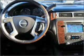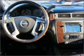Brake safely with the anti-lock braking system. Heated seats make cold weather driving more endurable. Call today to schedule a test drive.